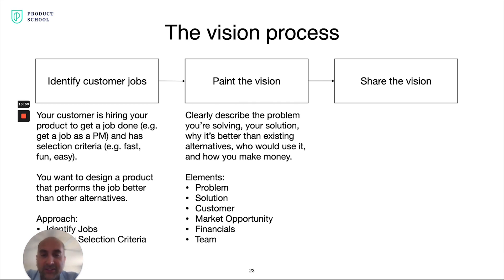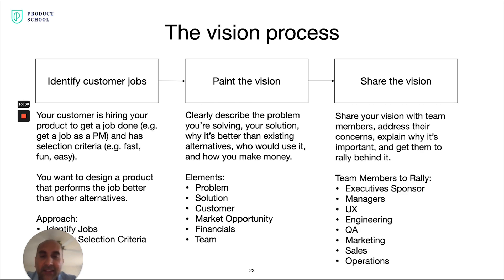You identify the jobs, identify the selection criteria, and get a deep understanding of what customers are hiring your product for and how they go through that hiring process. You then paint the vision — given that there's a need not being met, you get crystal clear on what problem you're solving, how you're solving it, why it's better than existing alternatives, how customers would use it, and how you'd make money off of it. You convert those into financials, assumptions, and a financial model, then define the team that will execute and make the vision a reality.